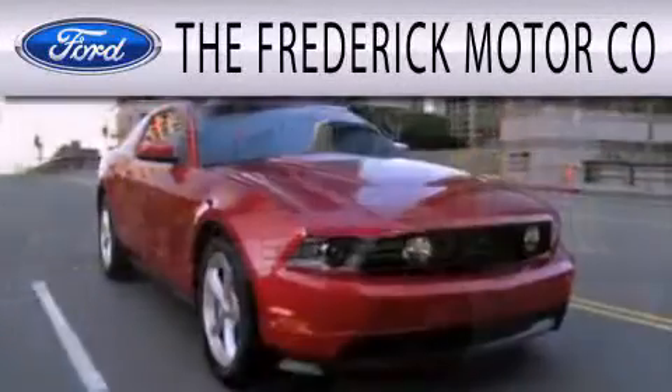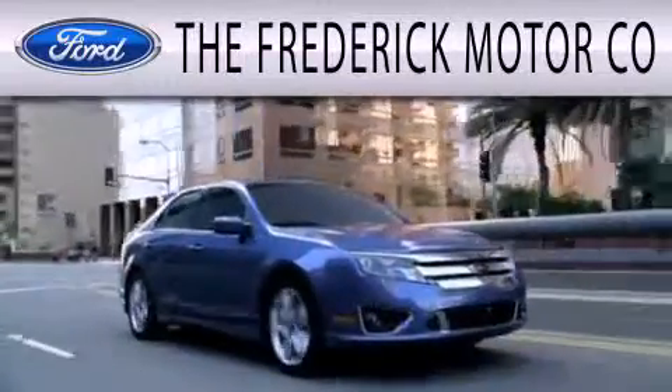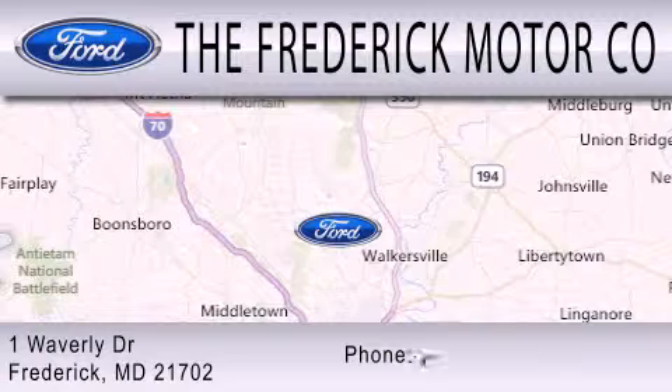The Frederick Motor Company is dedicated to doing everything possible to ensure that the experience you have selecting your next vehicle is as pleasant as possible. We are located at 1 Waverly Drive in Frederick.